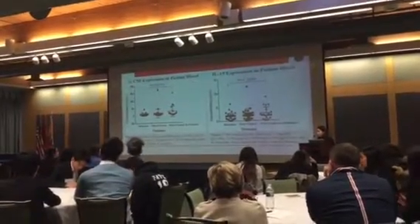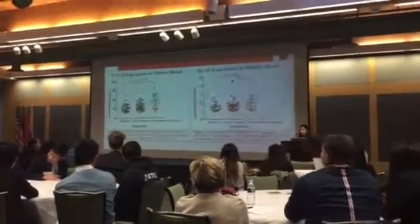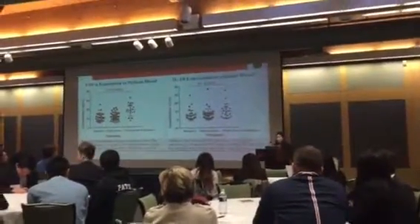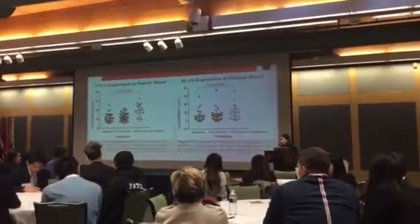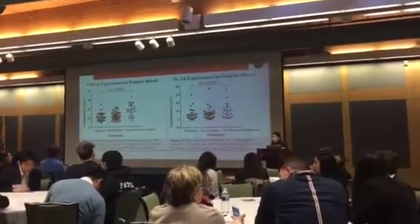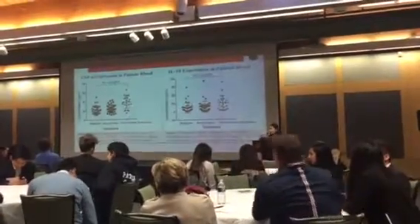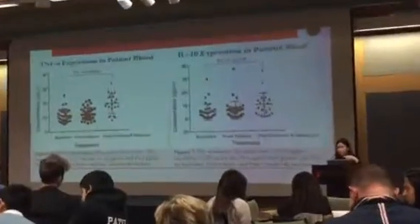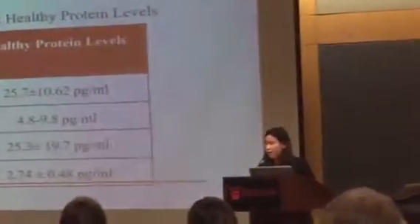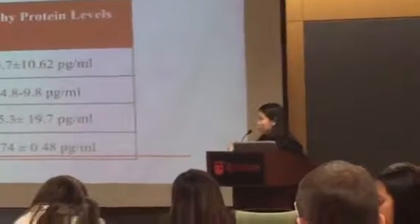Do you have any idea why IL-10 showed a chance result while the rest were significant? IL-10 is more of an immunosuppressant, and since my hypothesis was focused on showing immune activation, the immunosuppressant was included to show a holistic view. Logically, if there was an increase in immune stimulation, there would have to be an increase in immunosuppressants. This actually showed there wasn't a significant difference from baseline, but looking at comparisons, it probably didn't need to increase as much because it already fell within the healthy protein-level range.